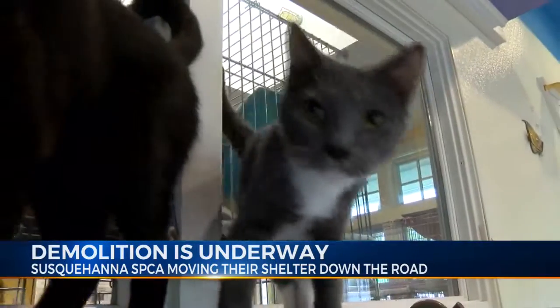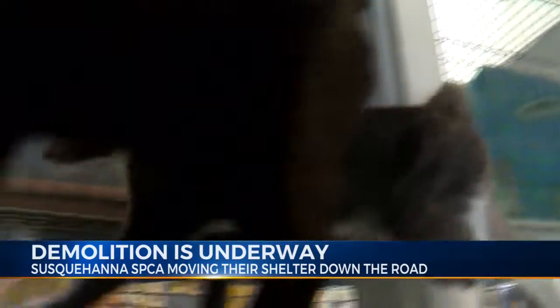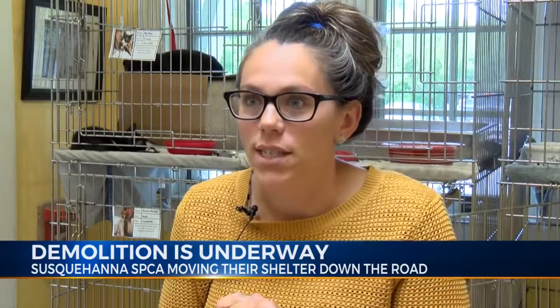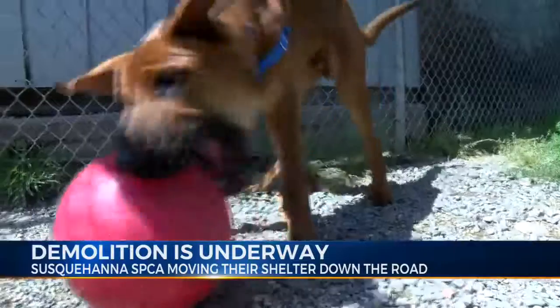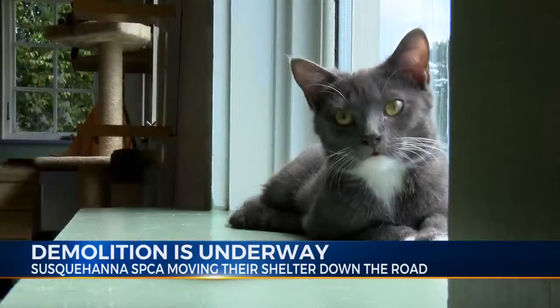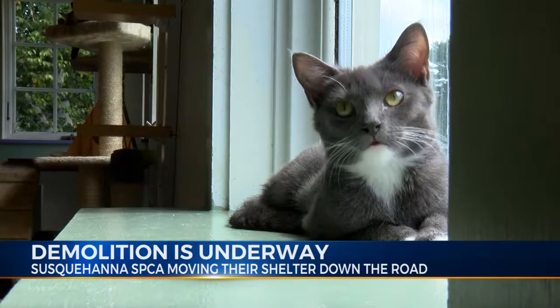The shelter raised around $1.9 million, very close to their original goal. And with the community's help, Stacey is hopeful that they can raise more money before the October 1st deadline. Reporting in Cooperstown, Jen Selig, Eyewitness News.